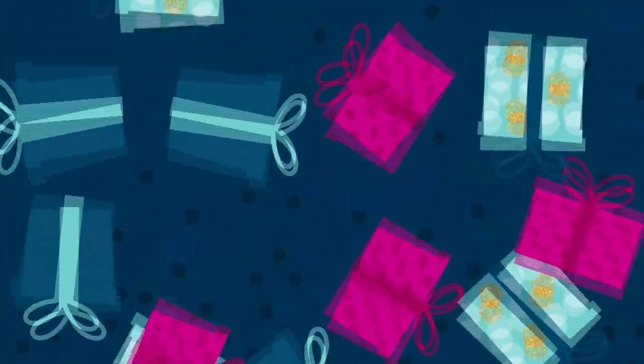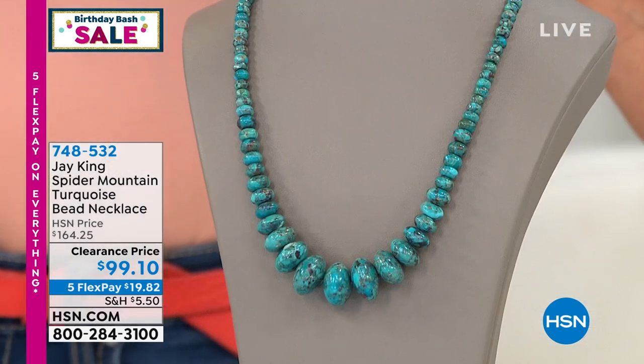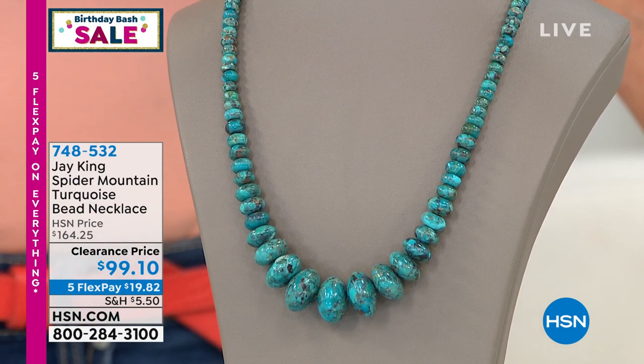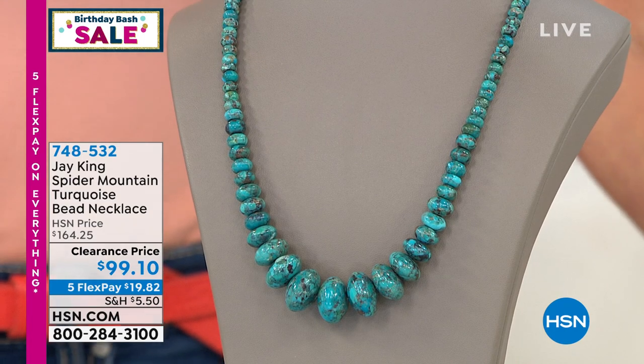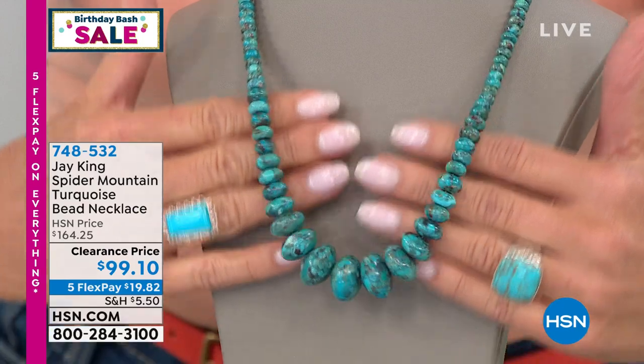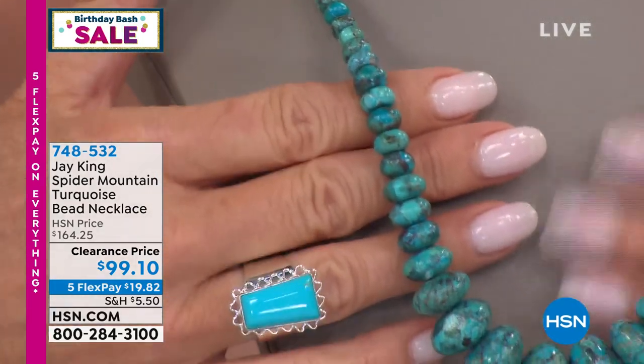It's amazing that we can bring it to everyone on sale — that's what we love and it's always a real delight. Many of you were so busy when we talked about spider mountain turquoise that you weren't able to get through, so we're doing a quick encore. If you missed out on anything, these last two hours have been so much fun — every mine find on sale. Spider mountain was originally $164.25 and at $99.10 it's an absolute dynamite price.